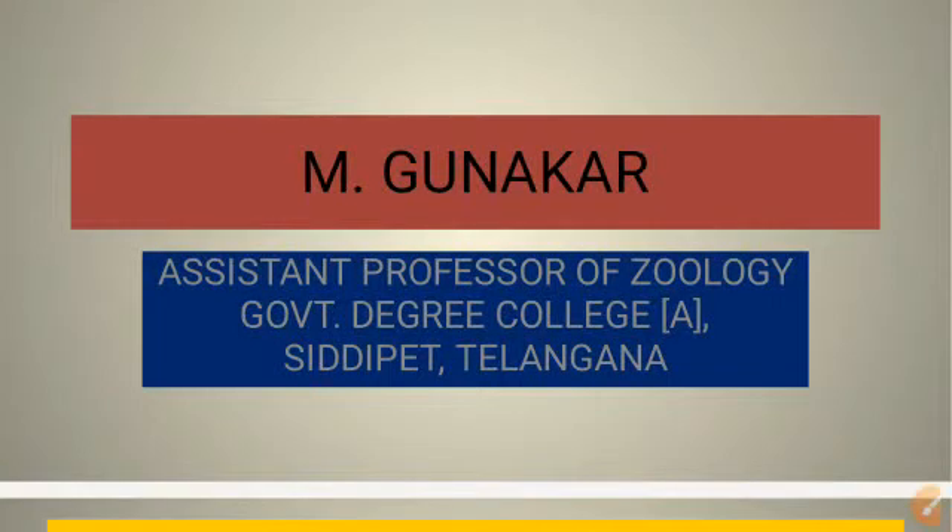Myself, Yam Gunakar, Assistant Professor of Zoology, Government Degree College, Siddhi Pet, Telangana.